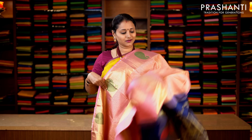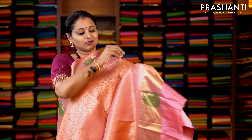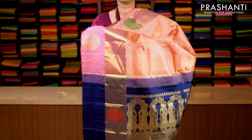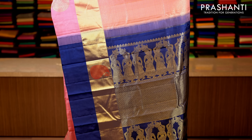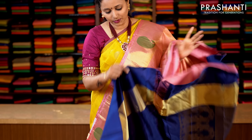Pastel pink with kadi zari borders on either sides. Paisley and zari woven buttas on both sides of the border with an all-over thread pattern running throughout the saree. This has got a contrast rich pallu in navy blue, and a plain blouse in blue. Priced at 14,920.